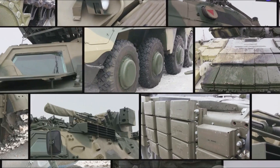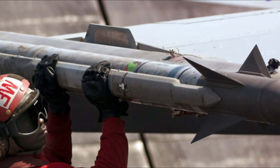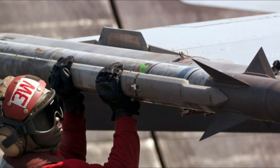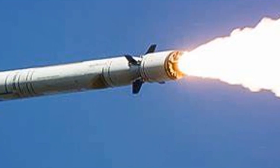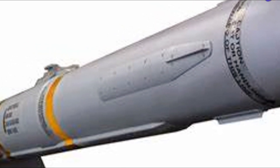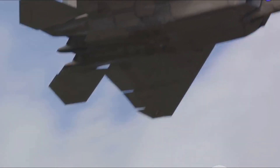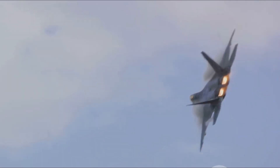The NGCCM is more than just a missile. It's a finely-tuned instrument of warfare designed with a singular purpose: to find, track, and destroy its target. Its warhead and propulsion system are key components of this mission, each playing a vital role in the missile's performance. The NGCCM is a lethal combination of power and speed, a true game-changer in air-to-air combat.